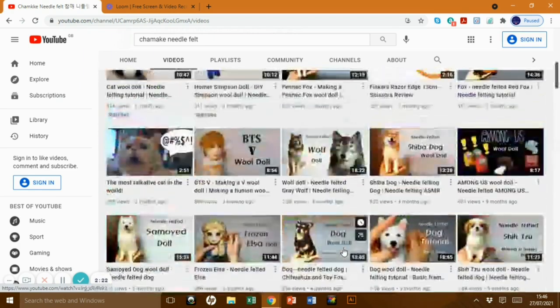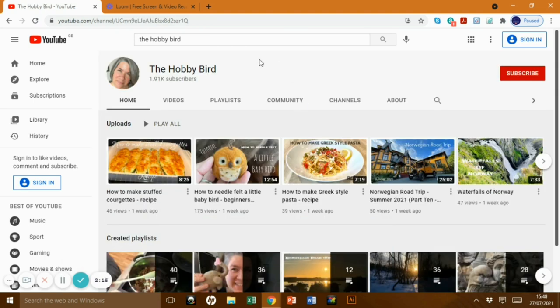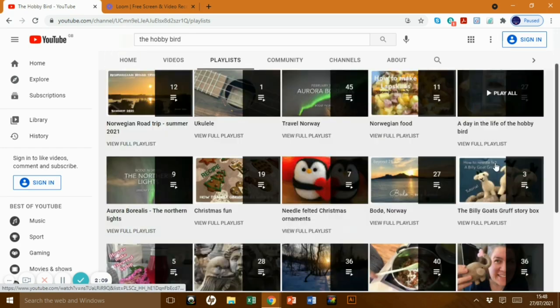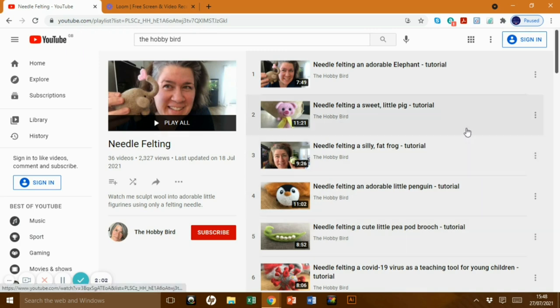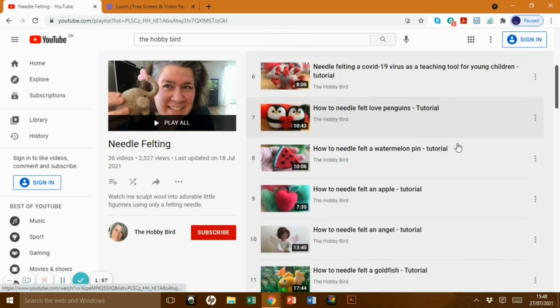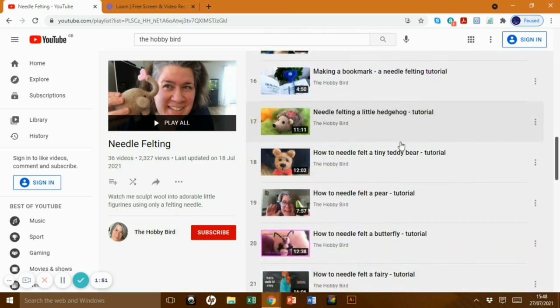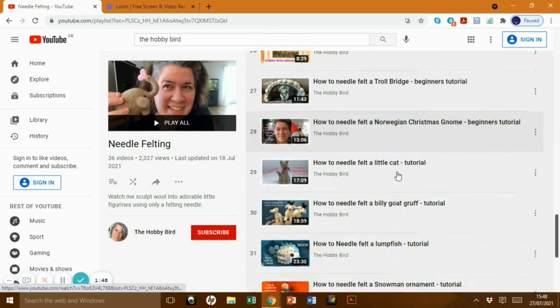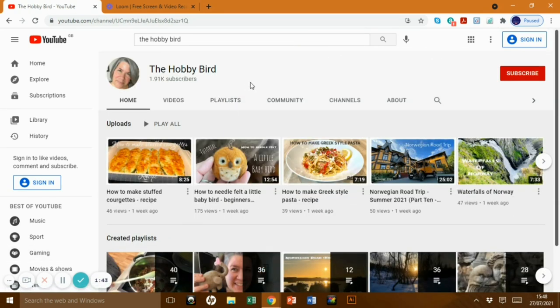The Hobby Bird does other things as well as needle felting, so go to her playlists and look for her needle felting playlist. She's got an elephant, a little pig, a frog, a penguin, peas in a pod, watermelon — lots of different ones. I like her because she talks all the way through it, like I do, and she really explains things really well. She does have some other nice videos but they're nothing to do with needle felting — but yeah, I really like The Hobby Bird.